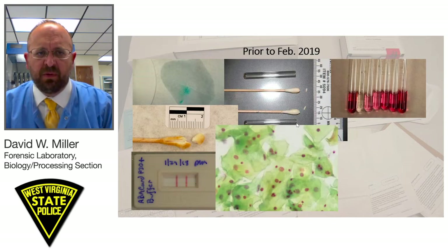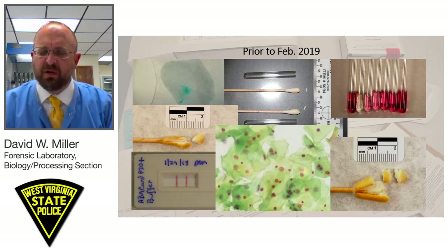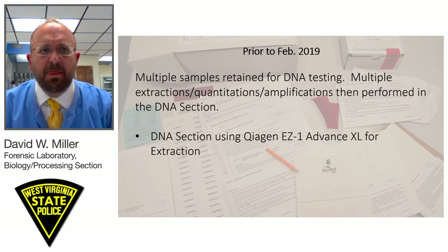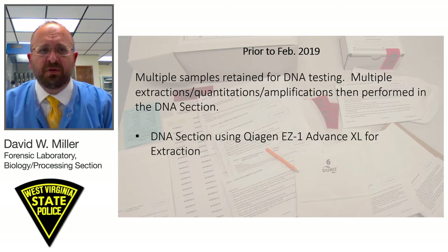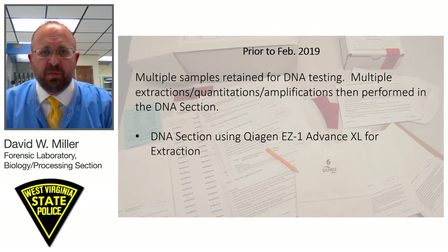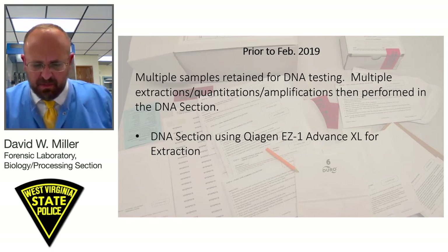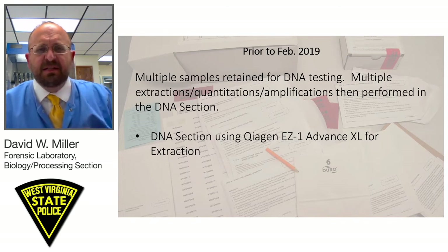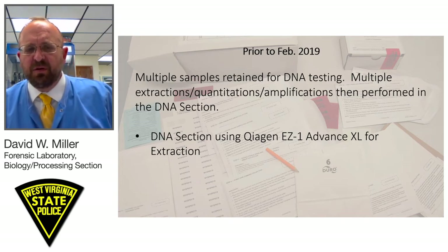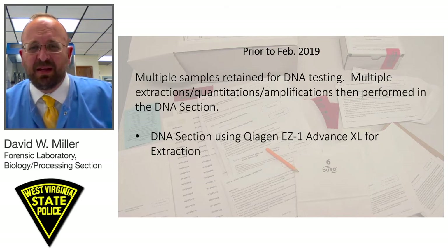At the conclusion of that testing, our laboratory would maintain multiple samples retained for DNA testing. Multiple extractions, quantitations, and amplifications would then be performed in the DNA section. Our DNA section uses the QIAgen EZ1 Advanced XL for extraction of those samples. We still prepare a report of our initial findings in the processing section. In cases that were negative, if we had a negative presumptive or negative confirmatory test, we would keep samples knowing that DNA testing is more sensitive than our presumptive testing — so if there was an allegation of contact, we would keep that sample even with a negative presumptive test.